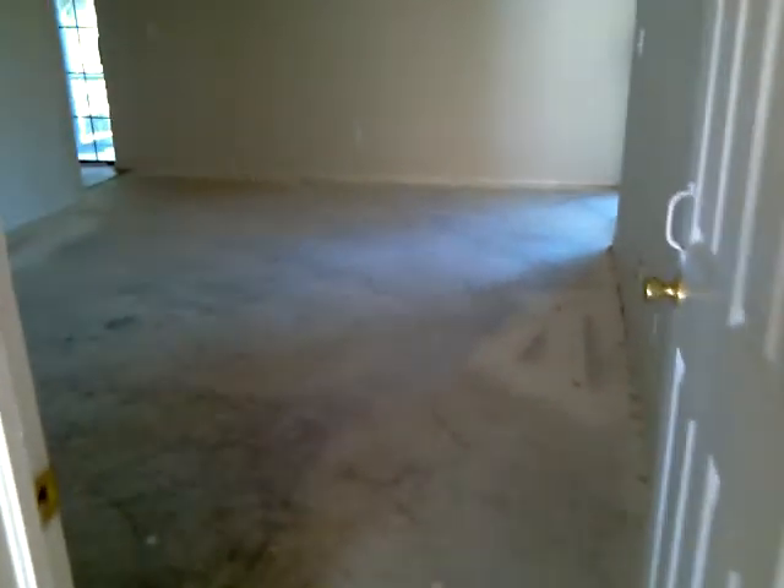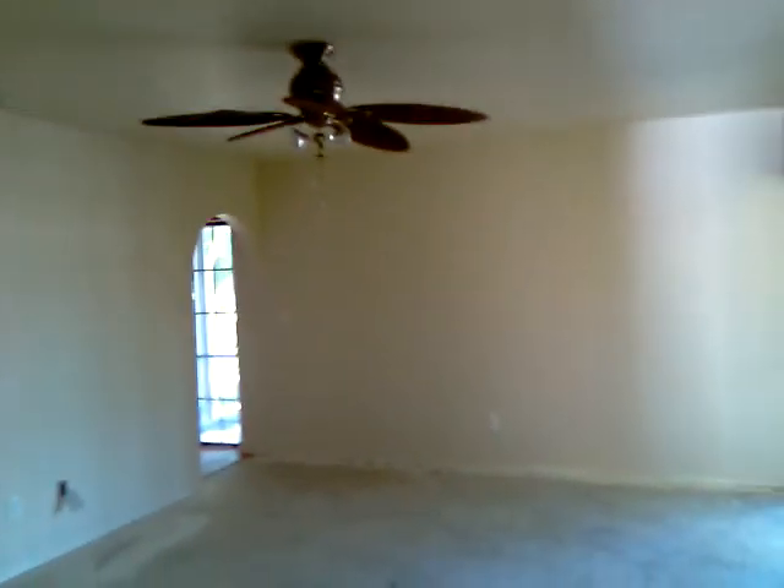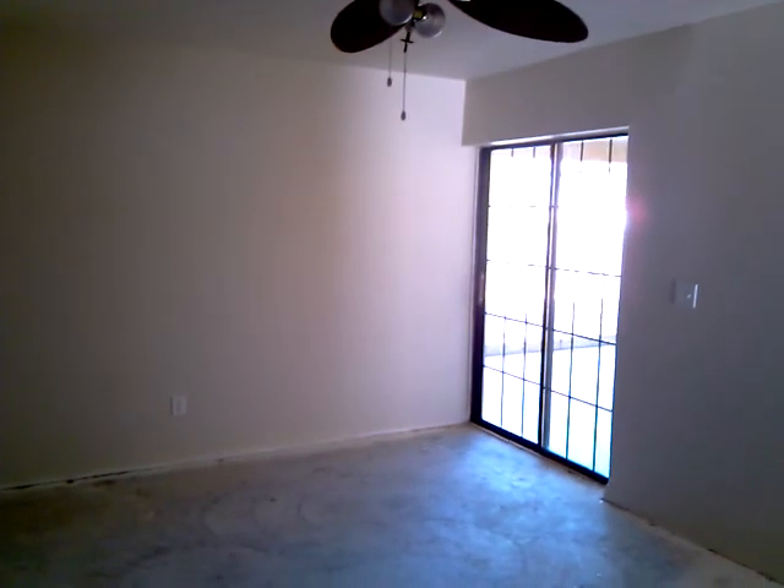Soaring vaulted ceilings. Master bedroom right in front of us — carpet's been removed, but it's a nice big master bedroom. The ceiling fan is sharp; we'll probably keep that. We've got a walk-in closet over here, a pretty nice size as you can see. We've got sliding glass doors from the master bedroom out to the pool, and the master bath also has a slider going out to the pool.